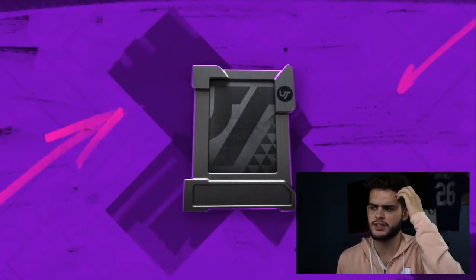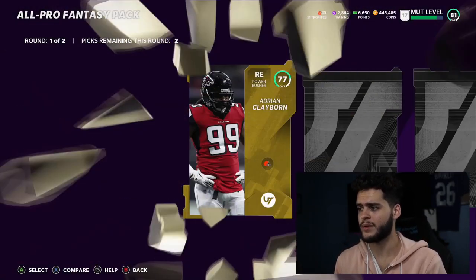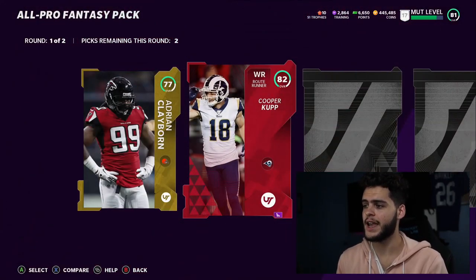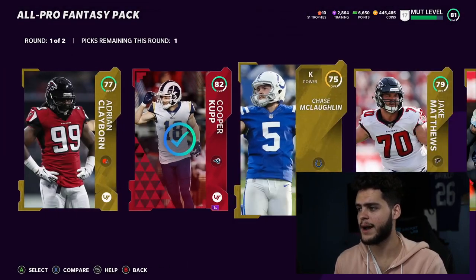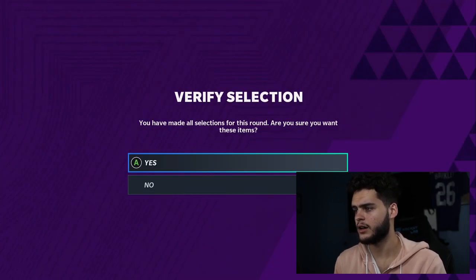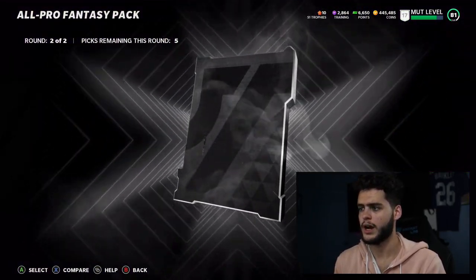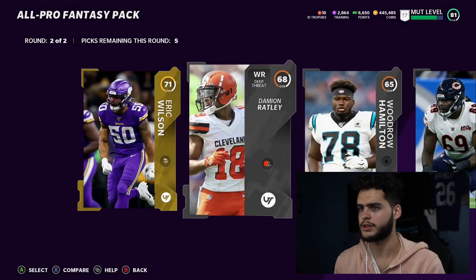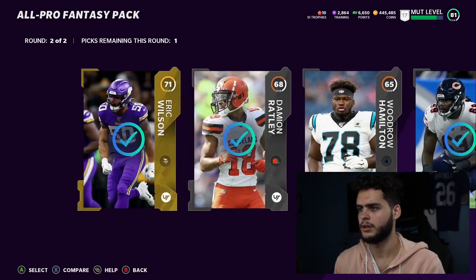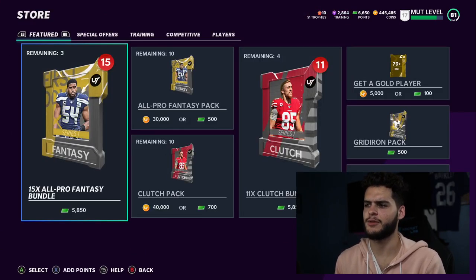Let's hop into this All Pro bundle - 15 packs is actually pretty good, that's a lot of packs for the price. It's a fantasy pack so we do get to pick. First round we got a gold, we got an elite already, and we get 82 Cooper Cup, another gold. So first round not bad at all - we'll take Jake Matthews. Top round we got a gold, a silver, a silver, and more silvers.